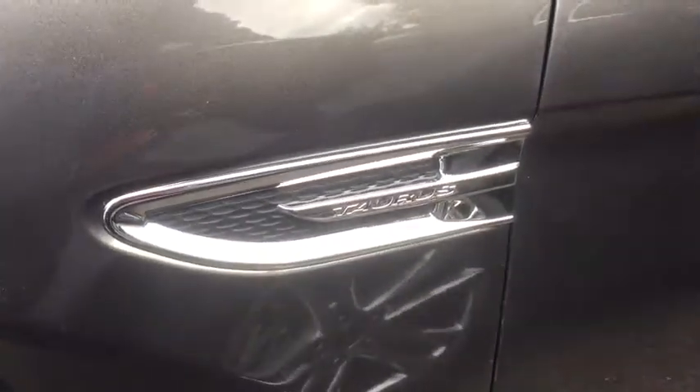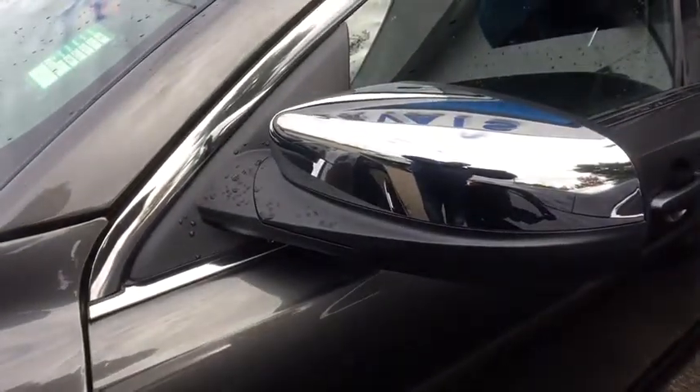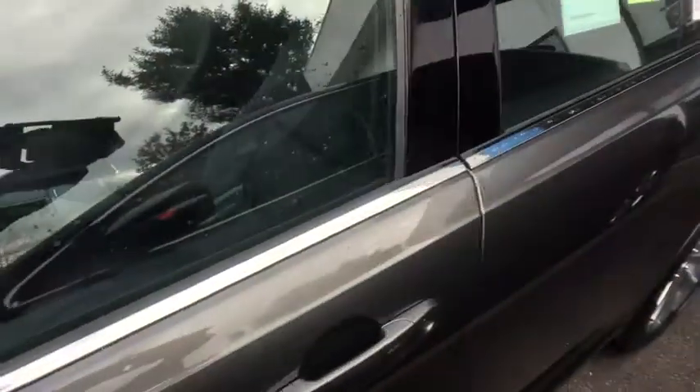Electronic stability control, heated front seat, security system, brake assist, panic alarm, overhead console, remote keyless entry, power moonroof.